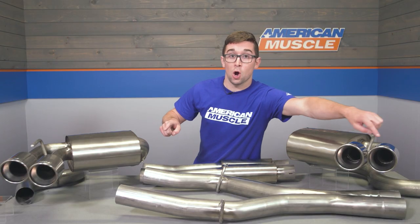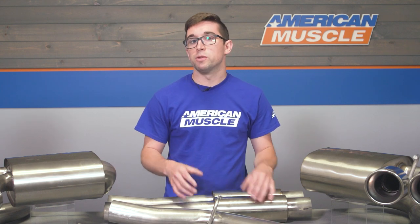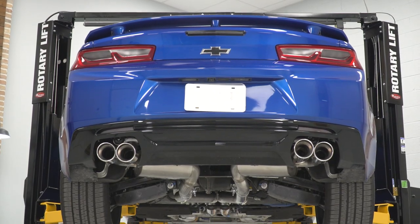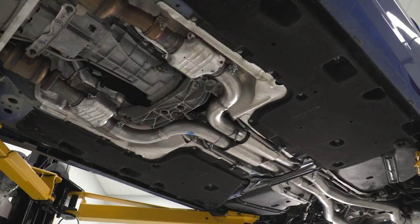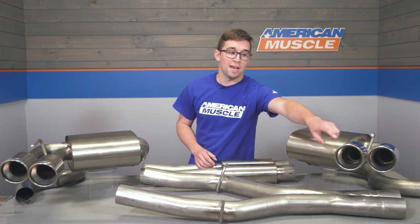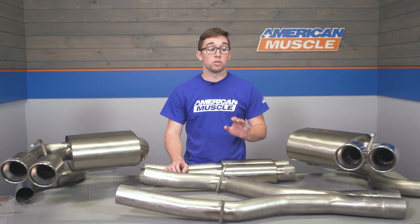You might have noticed too that these tips are staggered like your factory dual tips, so it's going to keep things looking pretty similar but not entirely the same as stock. Those of you who know Camaros, if you spot this, you'll know something's going on — which is kind of in keeping with most of Borla's other offerings. From an aesthetics perspective, their systems tend to err more on the side of subtlety. These are double wall rolled slash cut tips, and they have that nice Borla logo stamp on the top. They come attached to the muffler right out of the box, so there's no need to mess around with adjustments.